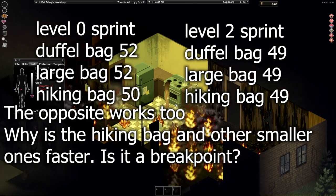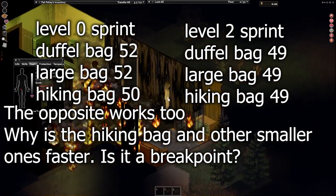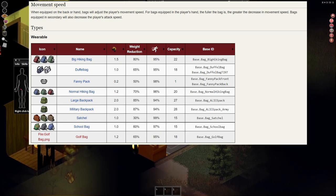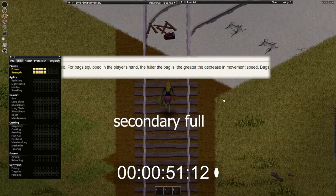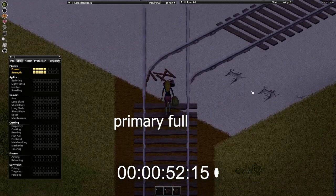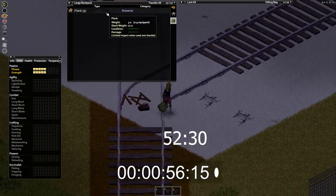This is a problem. Why is the duffel bag slower at level 0 sprinting, but the same or very close to the others at level 2 sprinting? You can also find this information on the PZWiki, but I take the numbers with a grain of salt, seeing as the duffel bag isn't an outlier there. The wiki also says that a bag in your hand slows you down the fuller it is, so I decided to test that. I tested it in my offhand and mainhand, but the speeds came out exactly the same while full and empty. Myth busted, I guess.